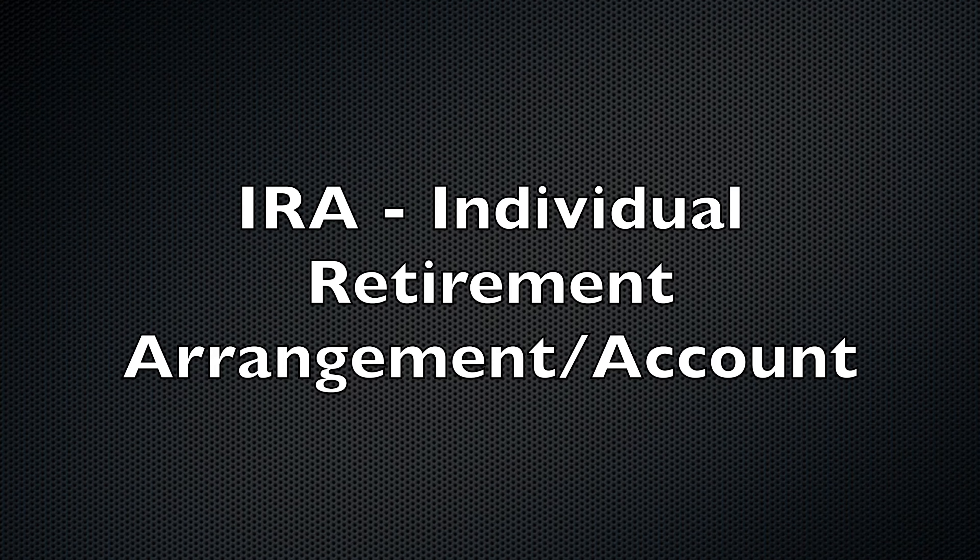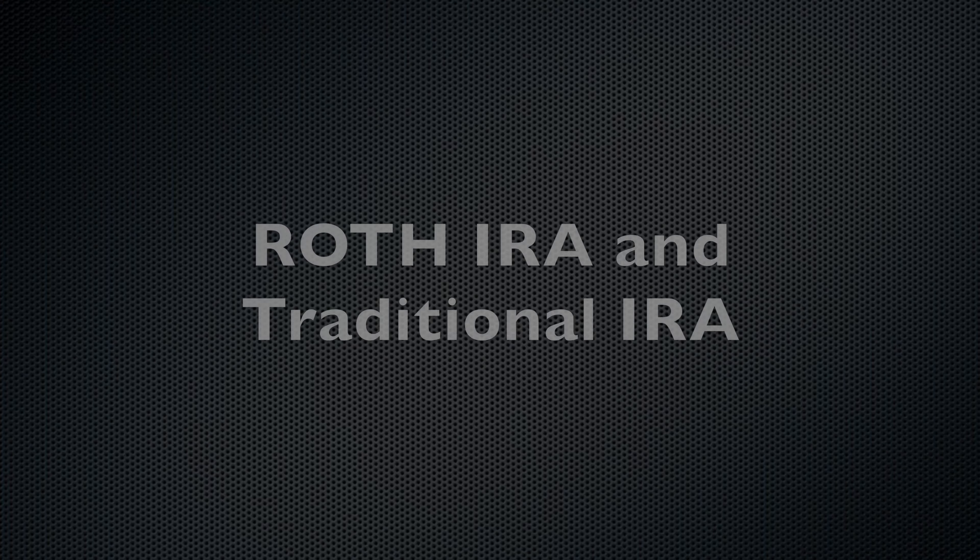The next investing account I want to talk about is an IRA — an individual retirement arrangement, most commonly known as an individual retirement account. The two main types I want to focus on are the Roth IRA and the traditional IRA. With a Roth IRA, you have to be below a certain income to contribute. Roth IRAs are great because you contribute post-tax dollars — money you've already been taxed on — kind of like a taxable account.